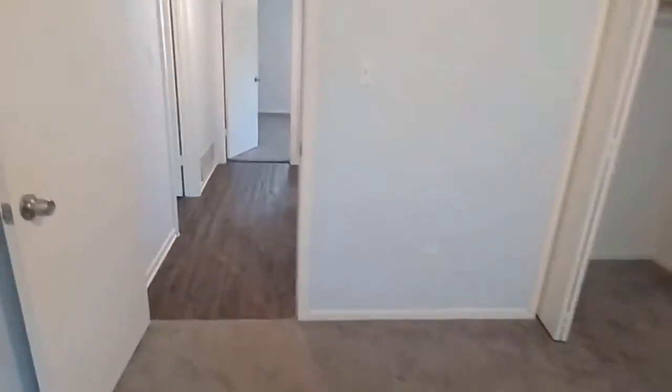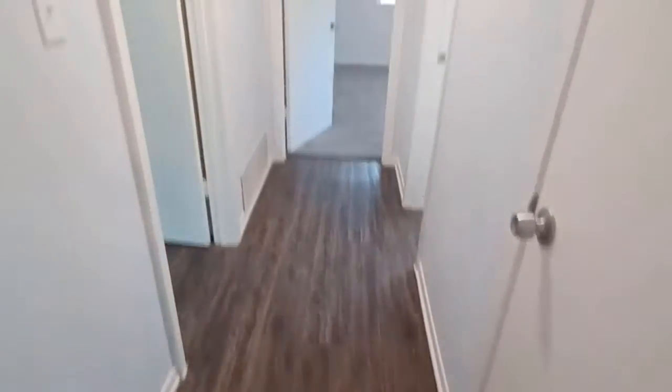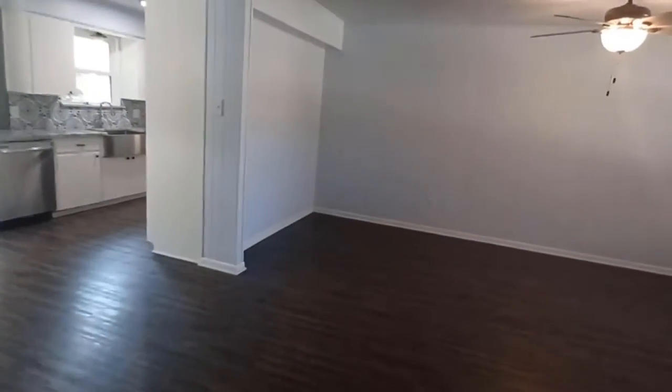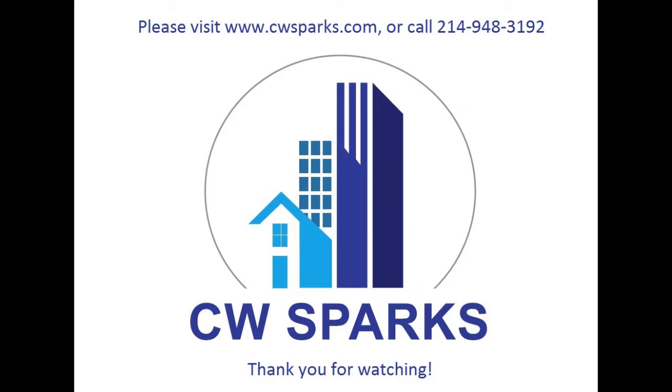Neutral paint, carpet in bedrooms, and vinyl flooring throughout the living areas. Again, this is 1231 Division Street here in Greenville, Texas. Thanks for viewing — see you next time!